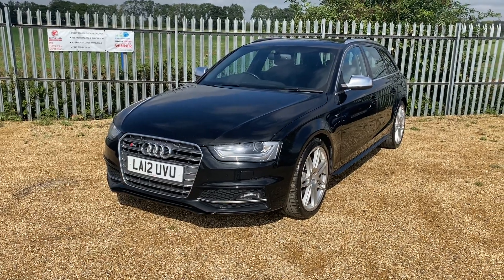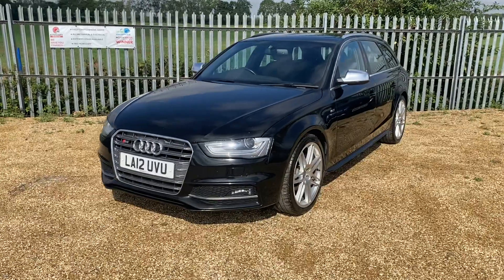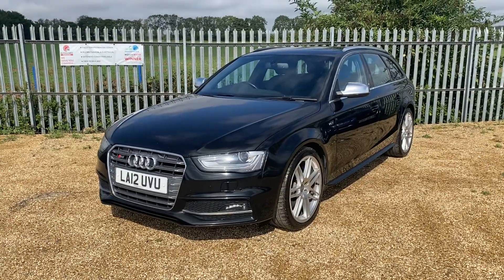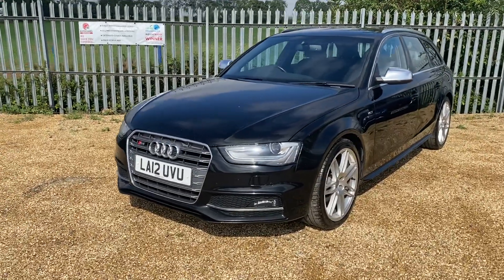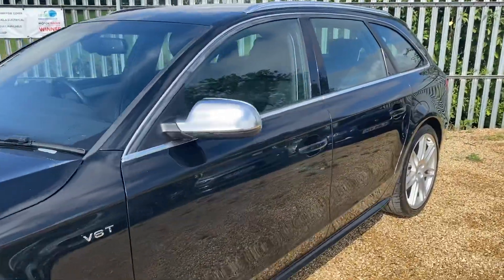Hello and welcome to Carfem. Today we have this lovely Audi S4 in black color, 2012 facelift model, 95,000 miles on the clock, with full service history.